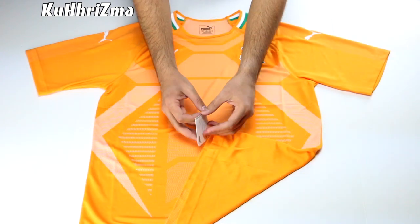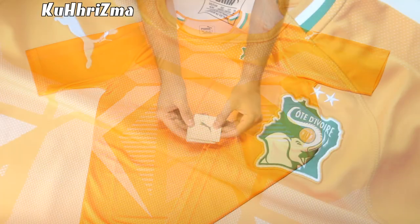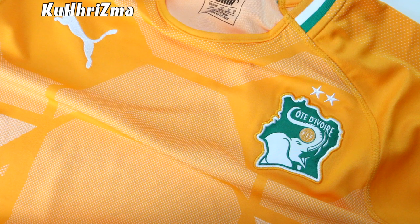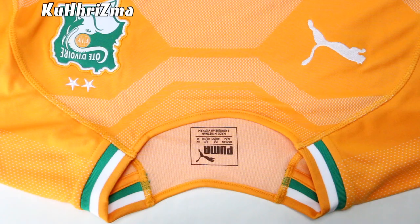Manufactured by Puma, this jersey sits on a really nice shade of orange with green and white details. A graphic featuring an elephant's head takes up the entire front panel of the jersey, which looks amazing. The football crest of the Ivory Coast sits on the left side of the jersey with the Puma Cat logo on the right.